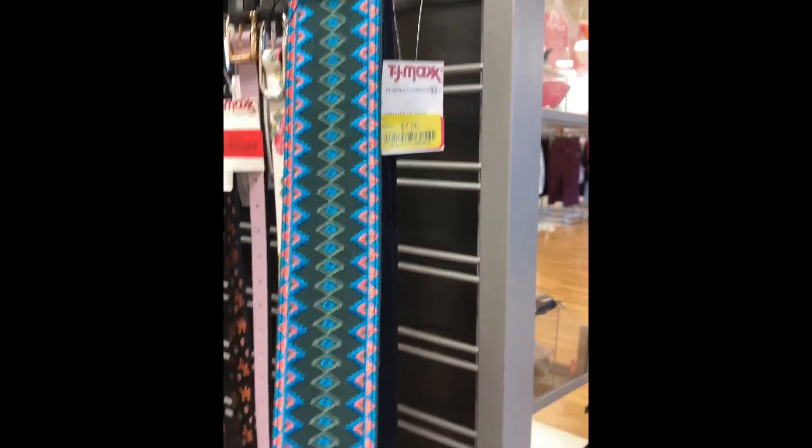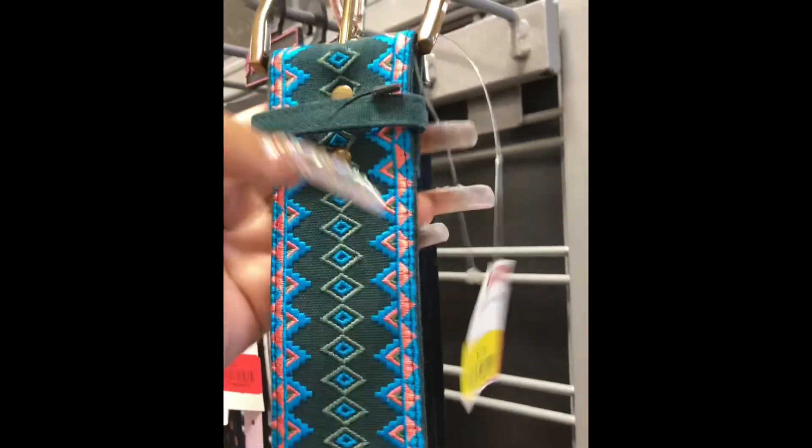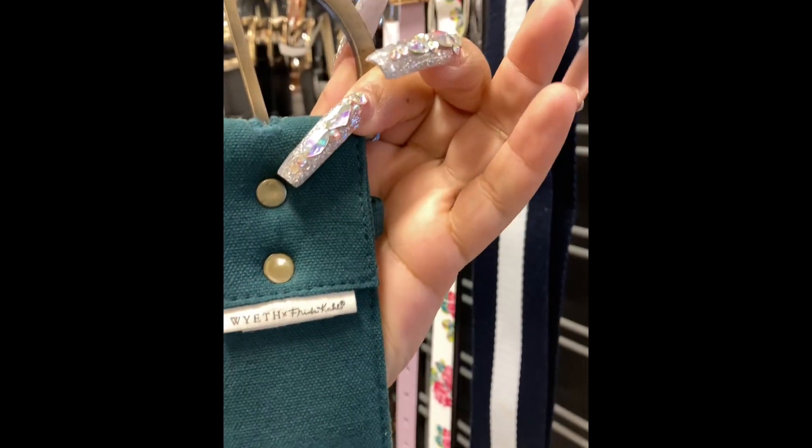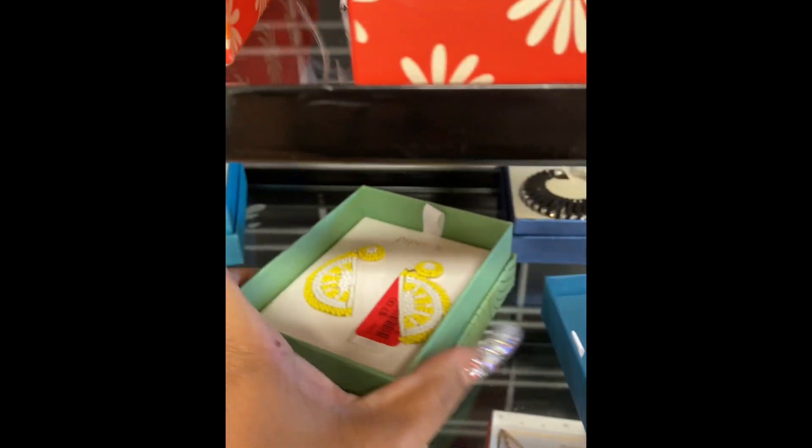I'm obsessed with this belt — it's so cute and it's only seven bucks. I feel like I can wear it with my western wear. Let's see if it fits — I'm assuming it's a size small. They always have the most unique little earrings here, and that's why I like to shop. Look at these lemons!